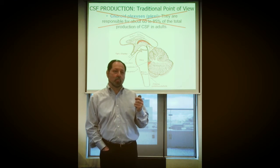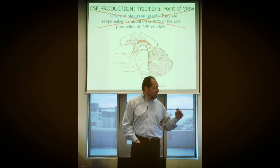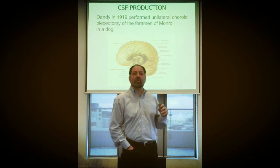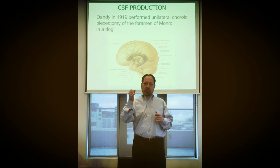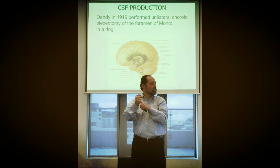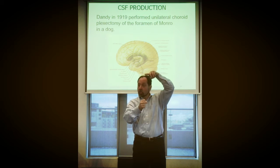Remember the experiments we went through — there may be something wrong from the beginning. Who discovered secretion of CSF within the choroid plexus? It was Dandy in 1919. He was a famous scientist, so his findings carried weight. He closed the foramen of Monro on one side of the ventricle of a dog and realized that the ventricle on that side hypertrophied — got bigger.